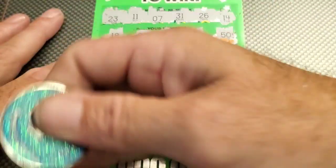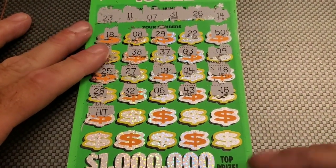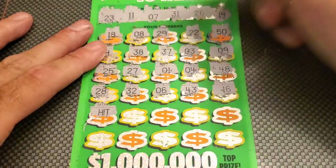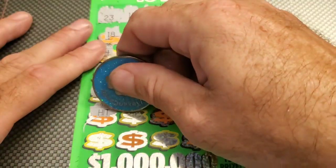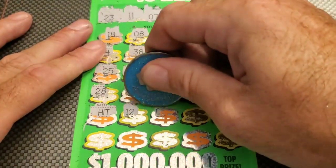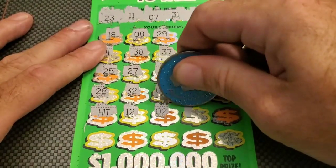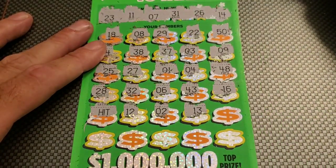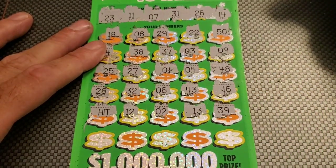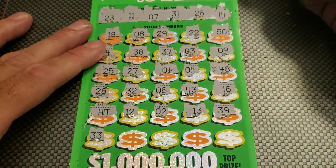And we have a hit! We did find the hit symbol, so it's not going to be a bust session — awesome. Let's see if we can get anything to go with it. We have 12, 12, 12, 2. Then 13, 13, 39, 39, 33.